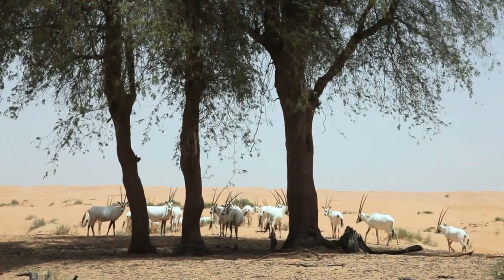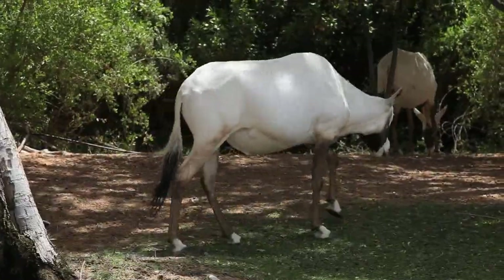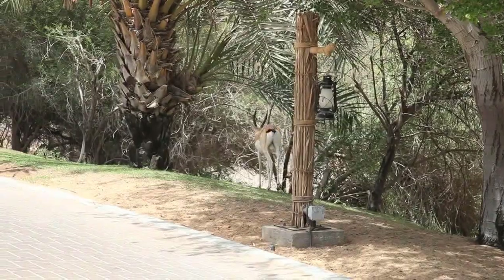That is the Arabian Oryx, the Reem Gazelle and the Mountain Gazelle, and a variety of smaller mammals, reptiles and other creatures.